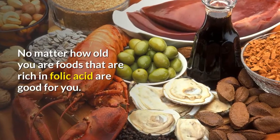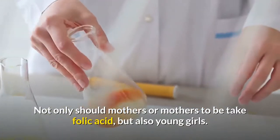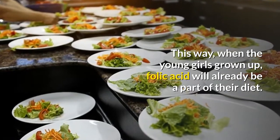No matter how old you are, foods that are rich in folic acid are good for you. Not only should mothers or mothers-to-be take folic acid, but also young girls. This way, when the young girls grow up, folic acid will already be a part of their diet.